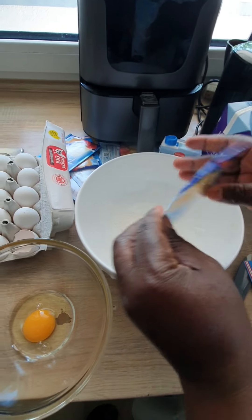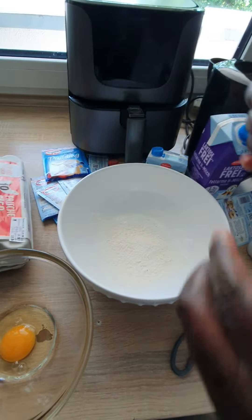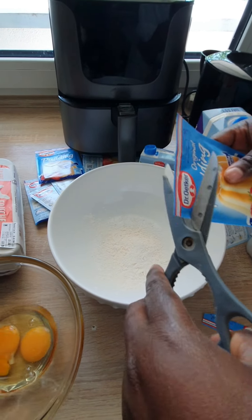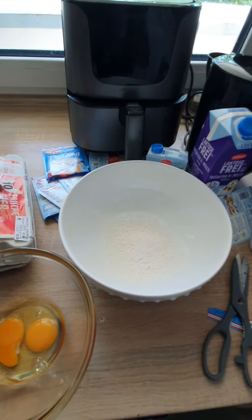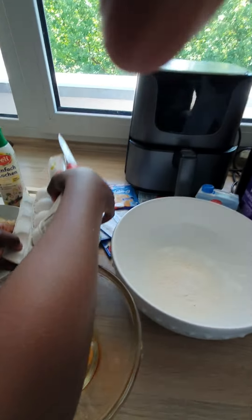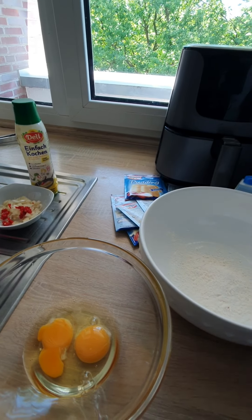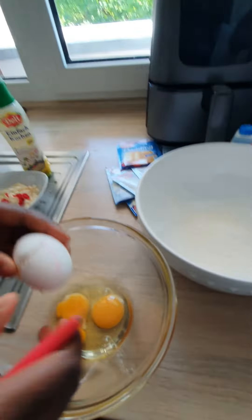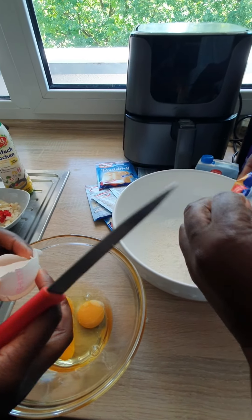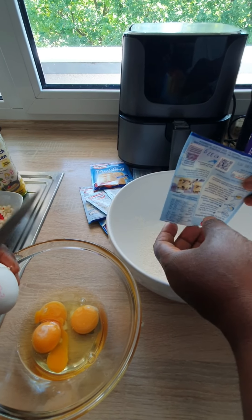So I'm just pouring my pudding into the bowl. That is how the pudding looks at the beginning — it looks white, just like a flour, because pudding is really good.